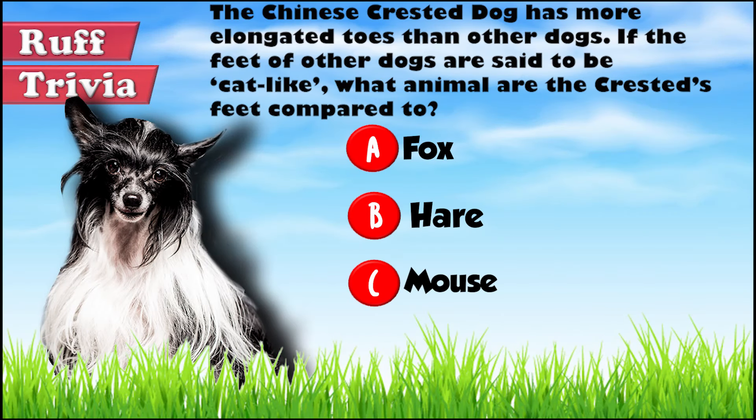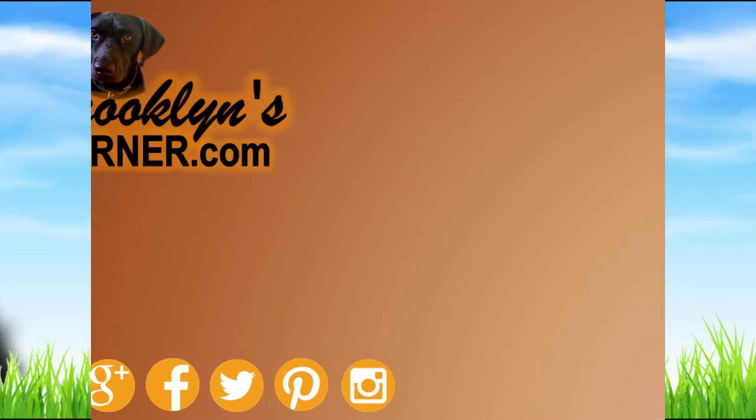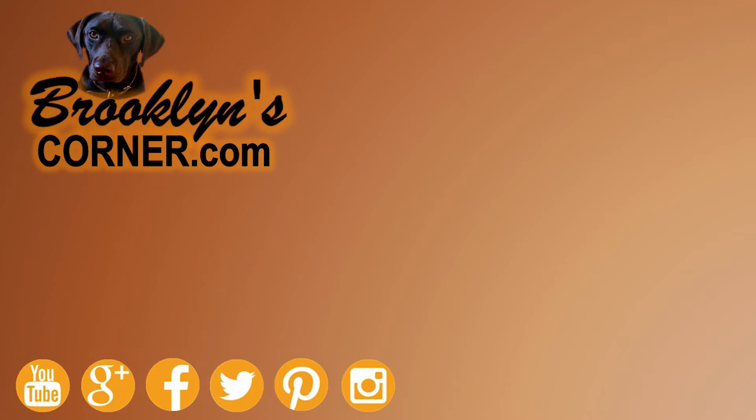Let's get back to the answer to our trivia question. The feet of the Chinese Crested are said to be hare-like. The skin on their toes also runs deeper into the nails, requiring extra care when trimming the nails. That does it for the Chinese Crested dog. If you enjoyed this Dog Facts 101 video, be sure to subscribe and paw that thumbs up button. Then go ahead and check out some of our other videos or fun activities on our website. Thanks for watching and we'll see you soon.